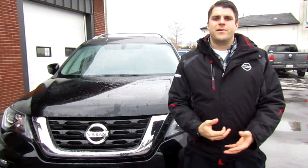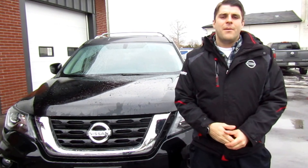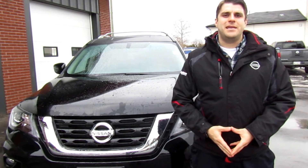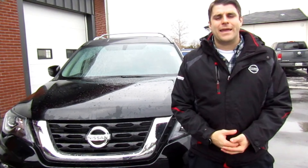Hello ladies and gentlemen and welcome to another video from Cars Unlocked. My name is Christopher and today I'm going to be presenting to you the 2018 Nissan Pathfinder SV package.